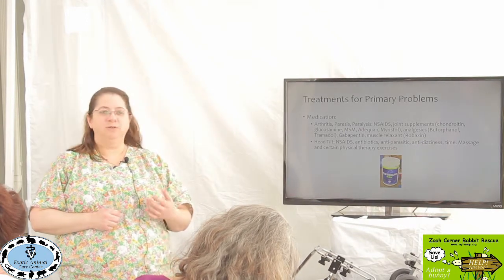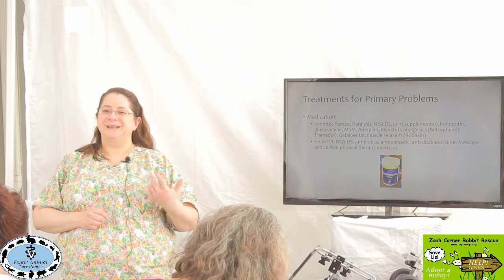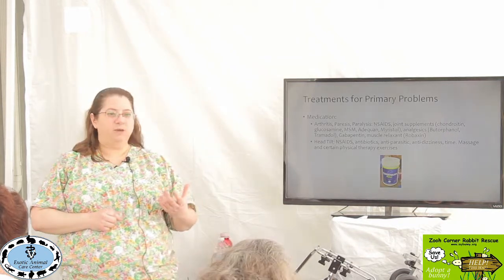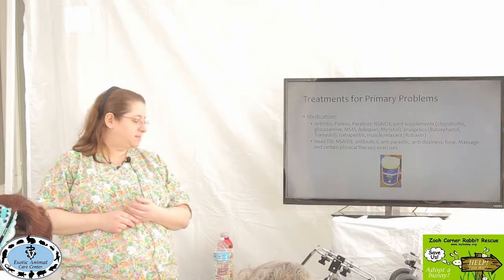Joint supplements like chondroitin, glucosamine, and MSM — short for methylsulfonylmethane — which is actually very good for the spine. Adequan, which is glycosaminoglycans, is an injection, and that does tend to help.